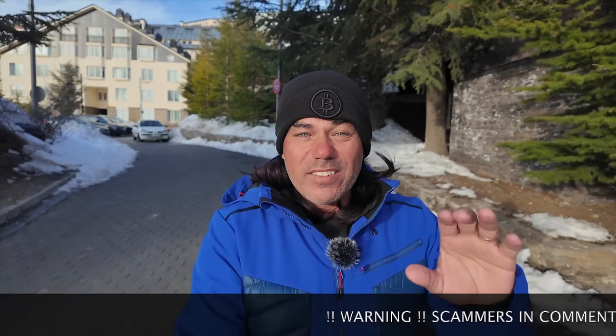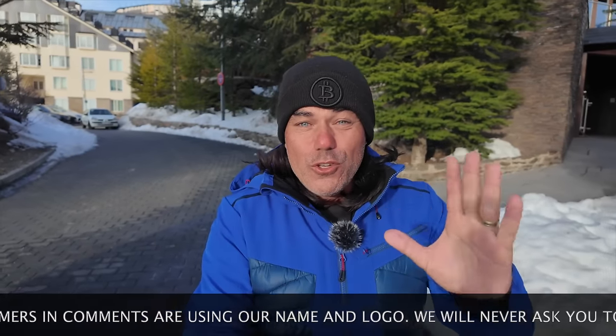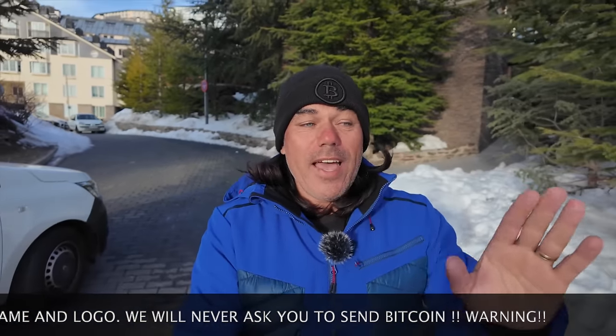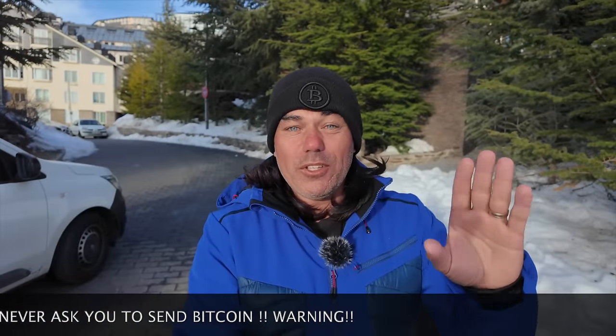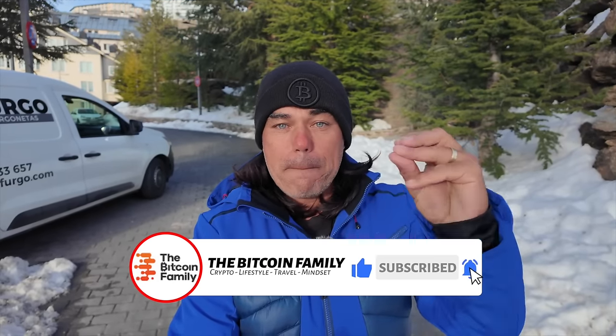Good morning, good afternoon, good evening guys, wherever you are in this beautiful world. Welcome to the Bitcoin Family channel. For the newcomers, my name is Diddy. In today's video, talking about Bitcoin, blockchain, and life from Sierra Nevada in Spain — ski area of course. Five amazing charts, trading tip, travel tip, live advice, talking about huge news for the Bitcoin Family. Let's jump into the charts first.